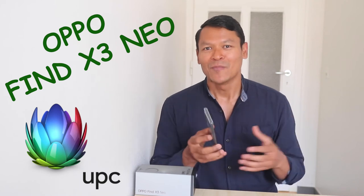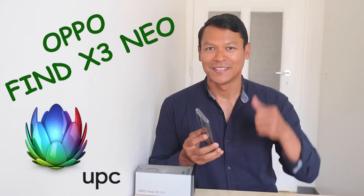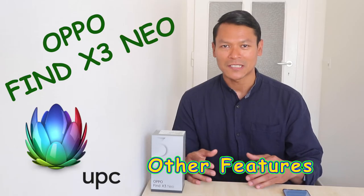The front camera is 32 megapixels, and making video with the front camera still turns out amazingly — check out the front camera video demo shown here.